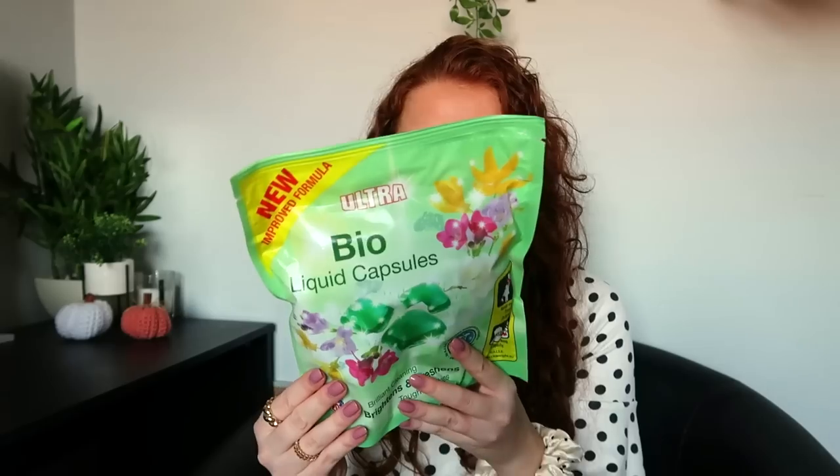I also got some liquid bio capsules. To be honest I feel like I bought these out of habit, because I used to use powder and on dark clothes the powder would sometimes stick. I always used tabs, but now I use gel I don't really need them. Still, if you're in a rush and need to get your wash on quick, throwing a tab in is handy. I usually go for the pink packet but everything was running low so I've gone with the green one.